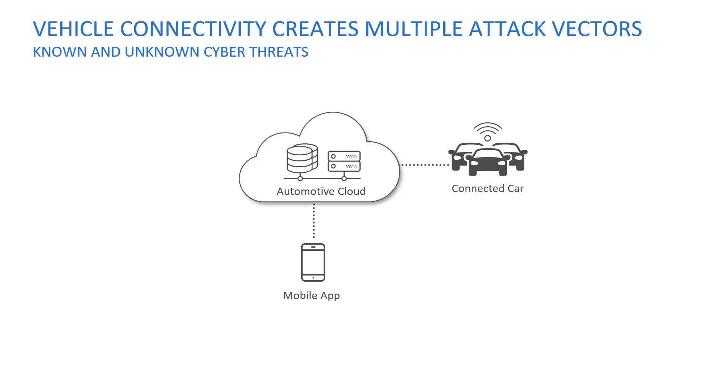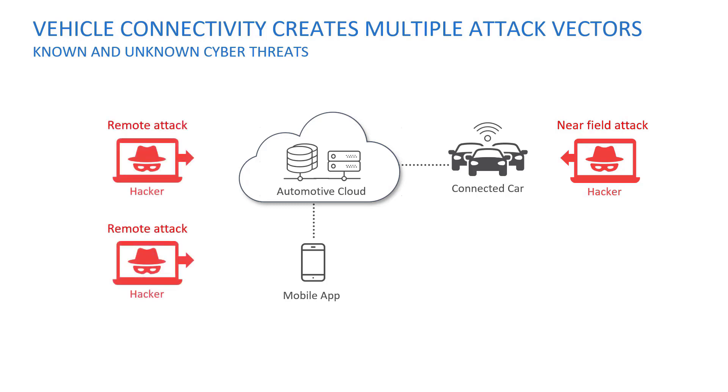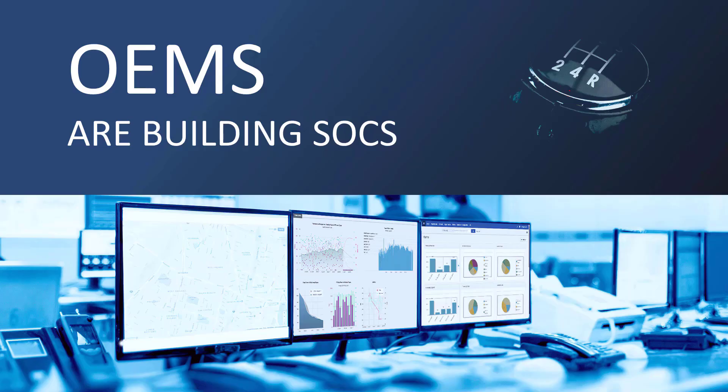According to Accenture, vehicle connectivity inherently creates new attack vectors for hackers to exploit. Near-field attacks occur where a hacker is in close proximity to the vehicle and uses things like Bluetooth or Wi-Fi. Remote attacks are more dangerous and likely — hackers can target the automotive cloud with telematics and other app servers, or the mobile application, to pivot into the vehicle. Remote attacks are more serious as they can impact multiple vehicles at the same time, something we coin fleet-wide hacks.